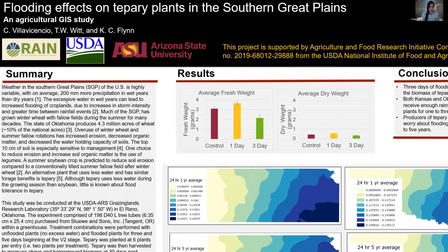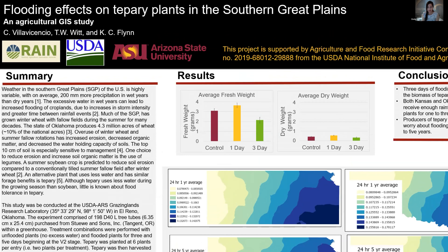My project is titled Flooding Effects on Tepary Plants in the Southern Great Plains: an Agricultural GIS Study. I was working with my mentor Travis Witt and his colleague Colton Flynn.